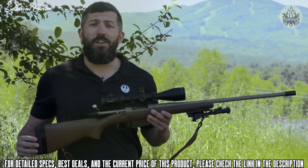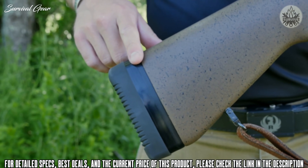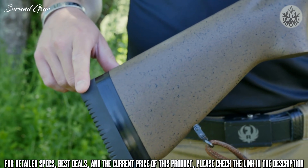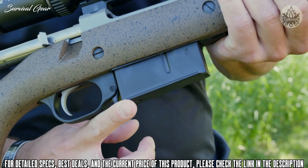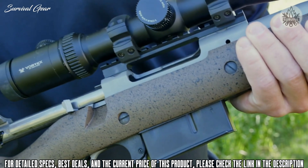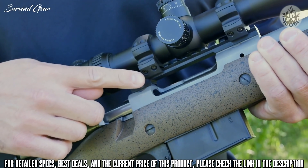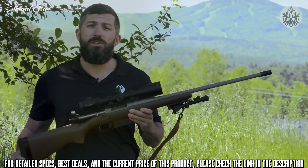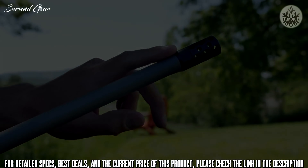There are a lot of great features on the Hawkeye long-range hunter. You get a two-tone laminate stock with adjustable length of pull and a soft rubber butt pad, Ruger LC6 trigger with detachable box magazine, Mauser-style action with control round feed, as well as a Picatinny rail for mounting your optics, and a 22-inch cold hammer forged barrel with a 5/8x24 thread and an included muzzle brake.